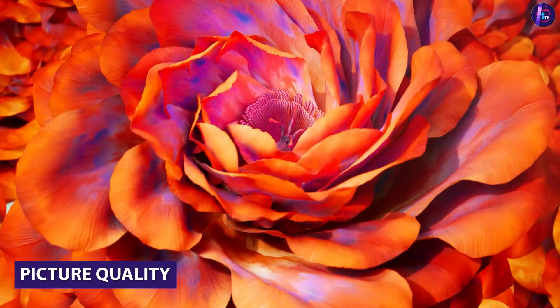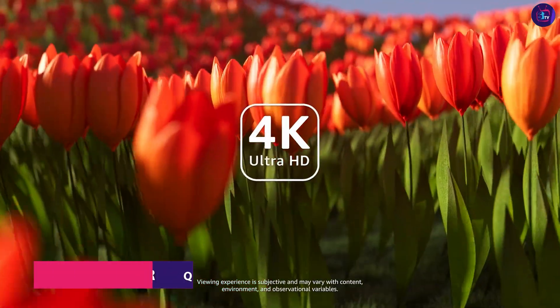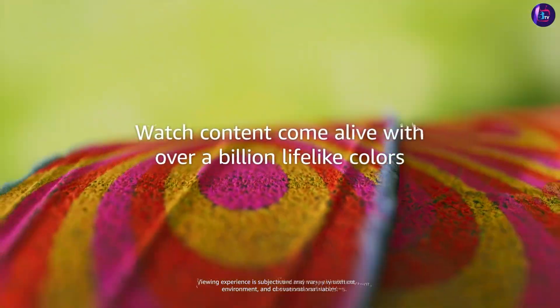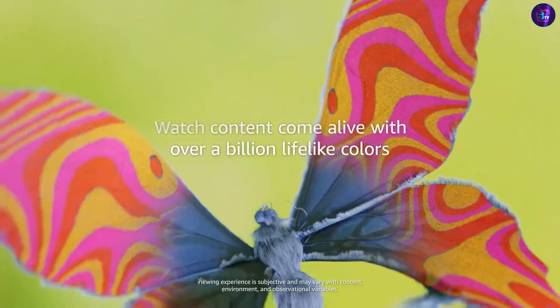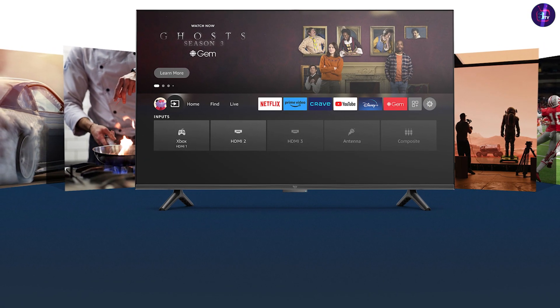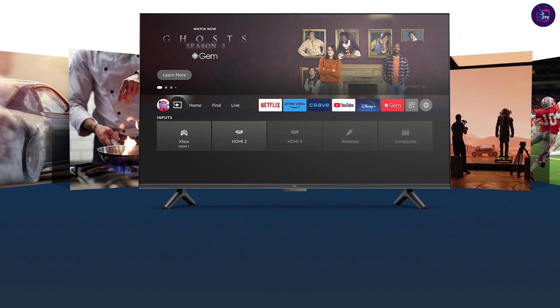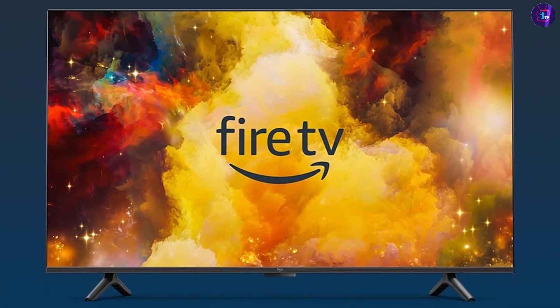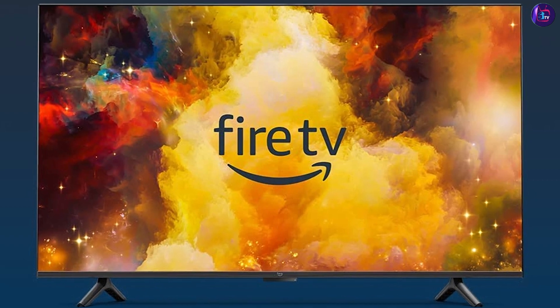The picture quality on this TV is impressive with a 4K UHD resolution that delivers stunning detail and clarity. The colors are vibrant and accurate and the contrast is excellent, making it great for watching movies, TV shows or playing video games. The TV also features HDR support which enhances the contrast and color even further, giving you a truly immersive viewing experience.